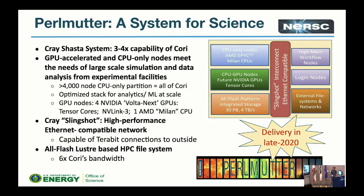Currently we have a relatively small burst buffer as part of Cori, but on Perlmutter the whole file system will be flash-based, which is exciting. This machine is coming in late 2020.